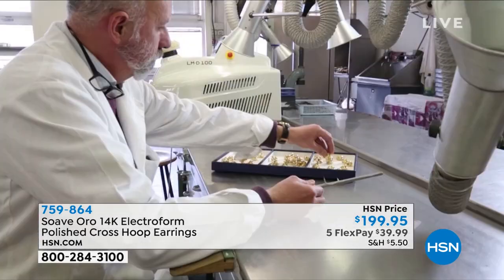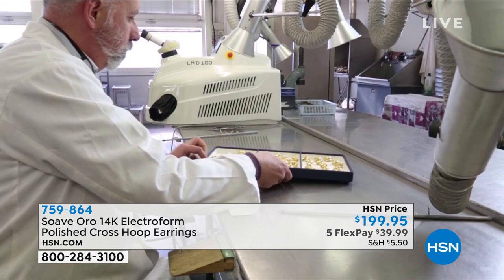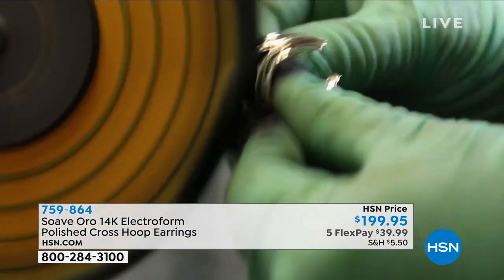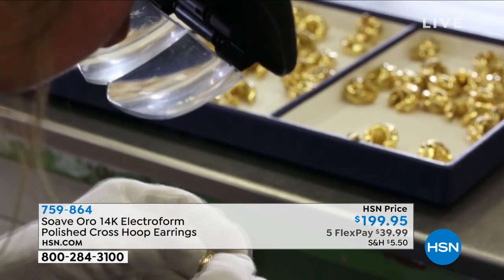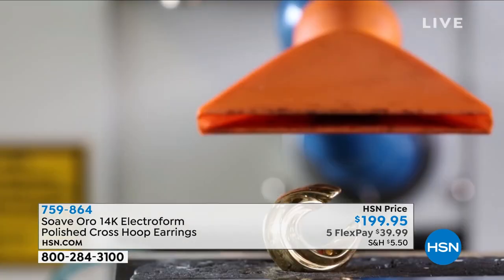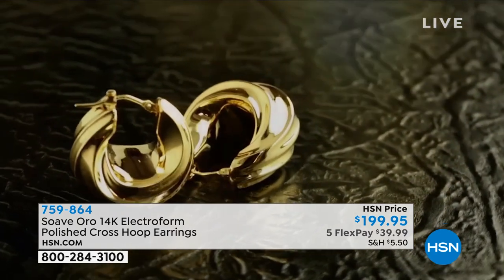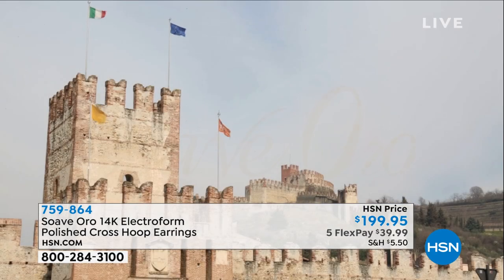This is not a one-step, one-and-done situation — this is a 12-step or more process. We begin with the design, then create the mold with the resin, then build upon the 14-karat gold with the beautiful resin core foundation. The polishing, the workmanship, the detail, the Italian craftsmanship, the incredible advanced technology — all of that goes into bringing the Suave Oro collection. It's your ultimate gold experience.